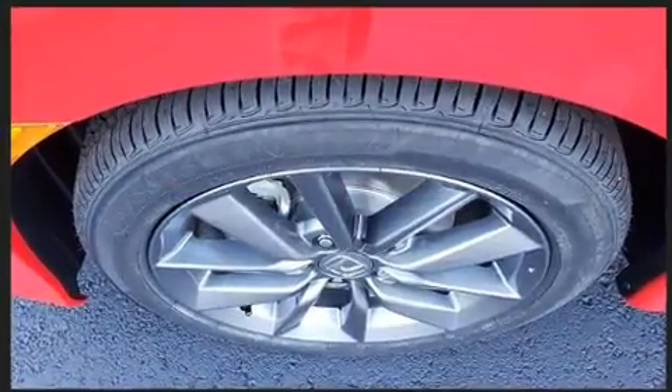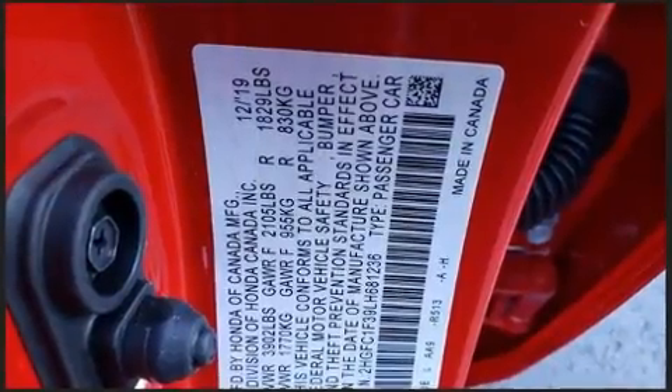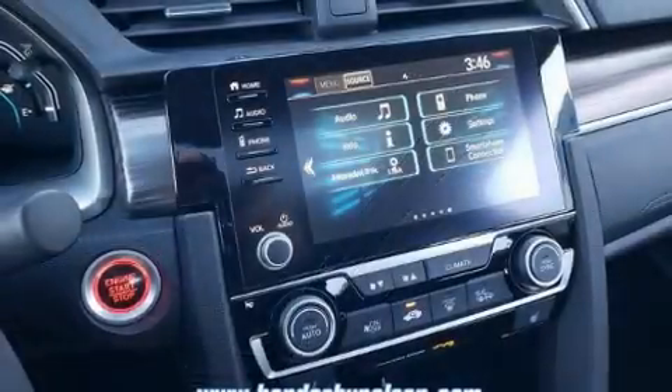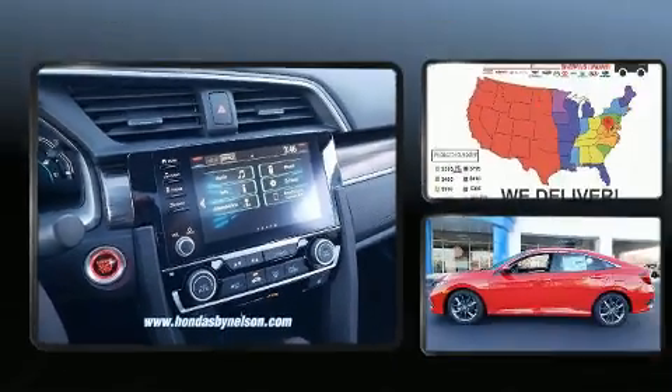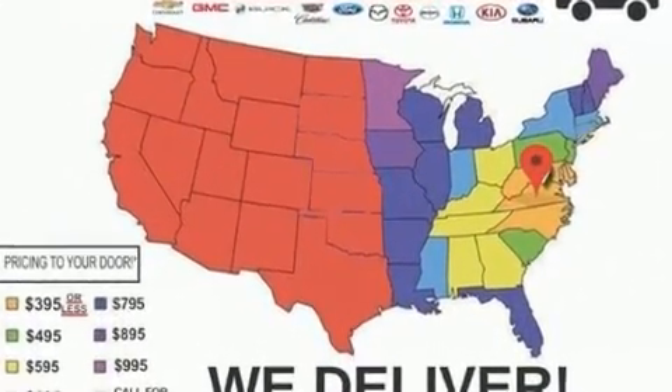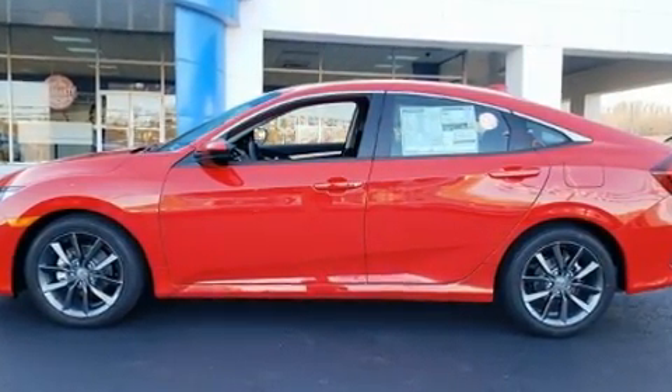Honda ensures the safety and security of its passengers with equipment such as dual front impact airbags, front side impact airbags, traction control, a security system, an emergency communication system, and four-wheel disc brakes with AVS. Adaptive cruise control maintains a preset distance behind the car ahead of you, simplifying highway driving and enhancing safety.